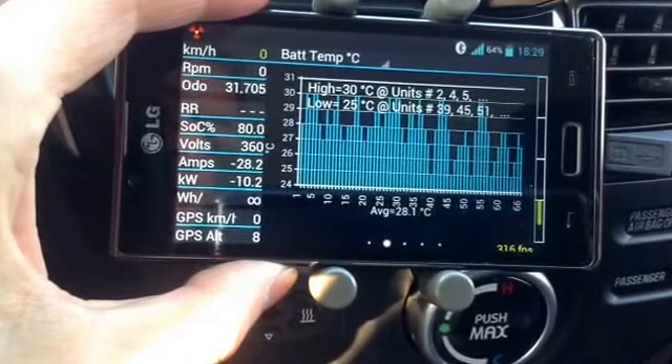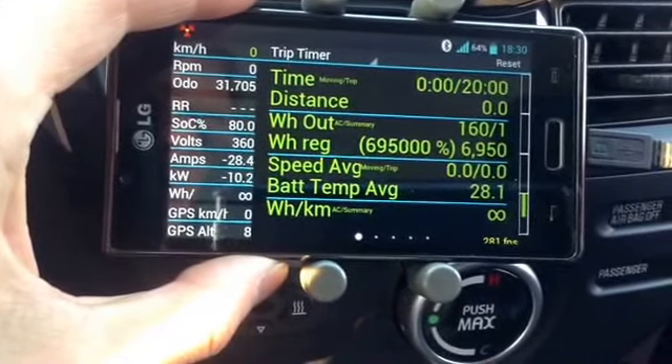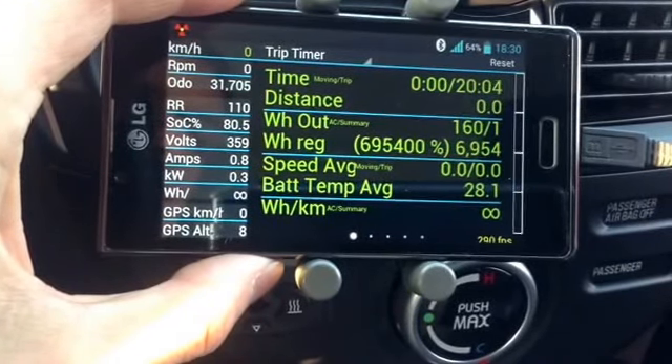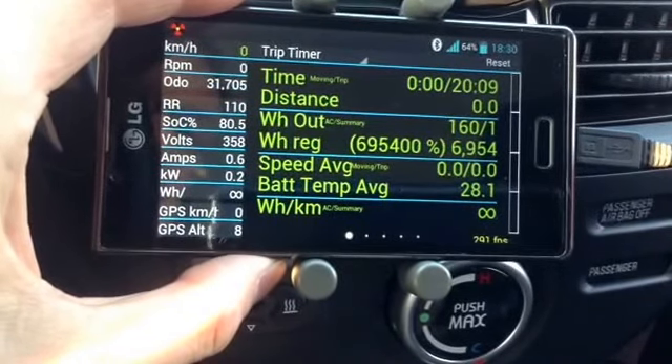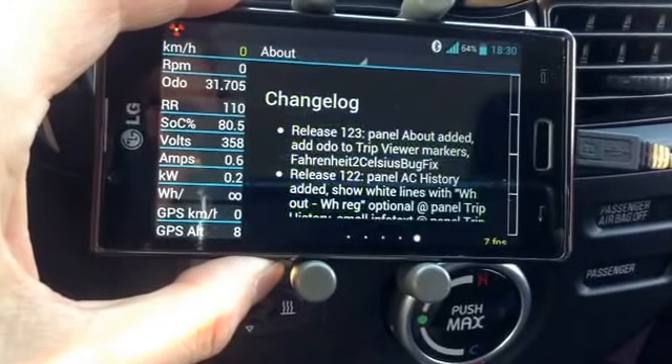There are our temps. That was about 7 kilowatts put in, and it just switched off — so almost 7 kilowatts from 30 to 80.5%, which is pretty consistent with what we had before.